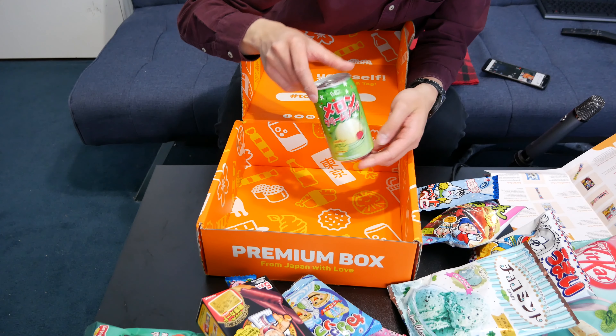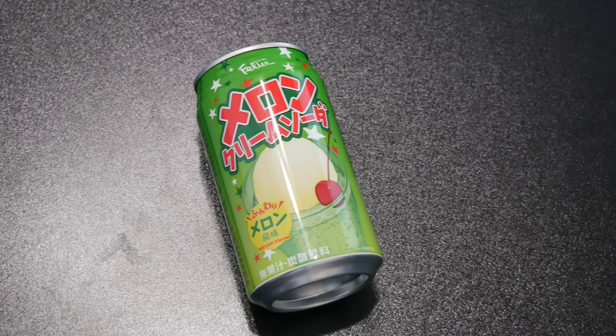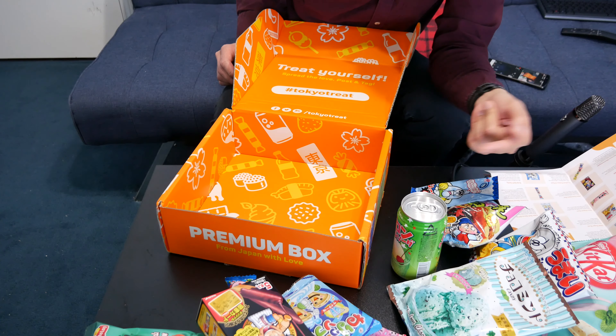Mint chocolate bat. Last and not least, melon cream soda. Let's b-roll this.